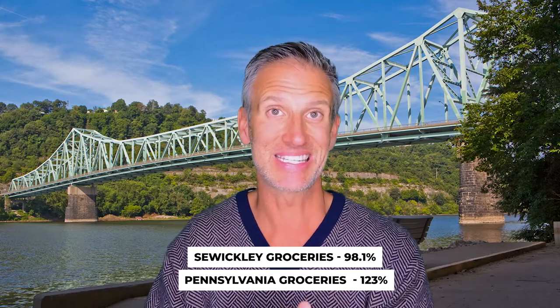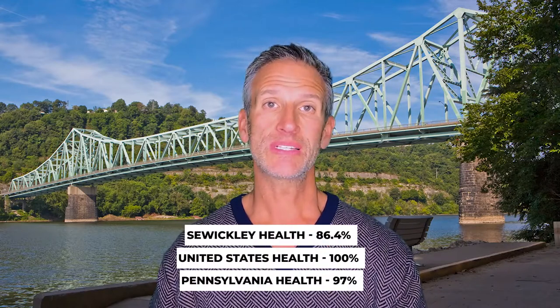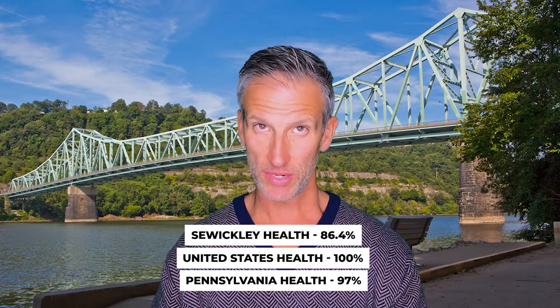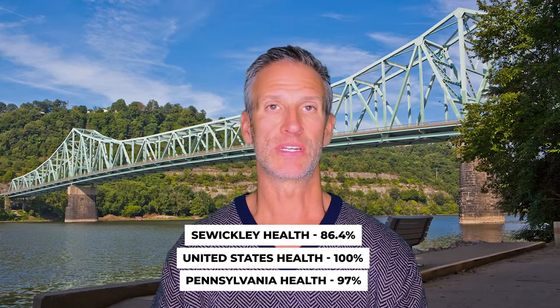Sewickley's groceries index is 98.1, which is a little under the national average. Comparing that to Pennsylvania as a state, it's 100.3 — just a smidge over Sewickley and just over the national average for groceries. For health, Sewickley is under the national average at 86.4%; the state of Pennsylvania is at 97. So Sewickley is underneath both.